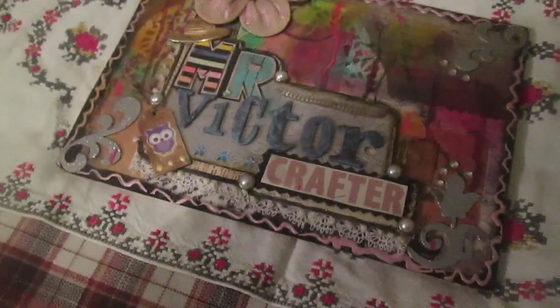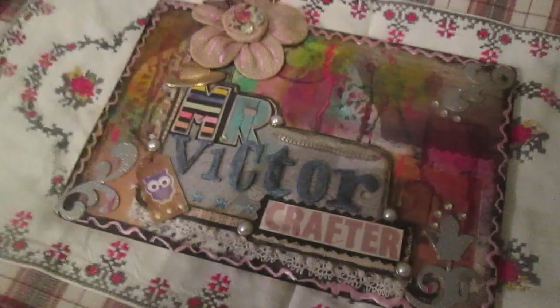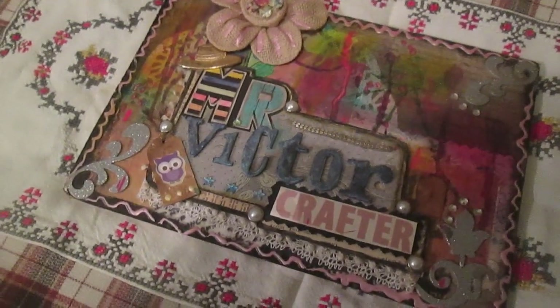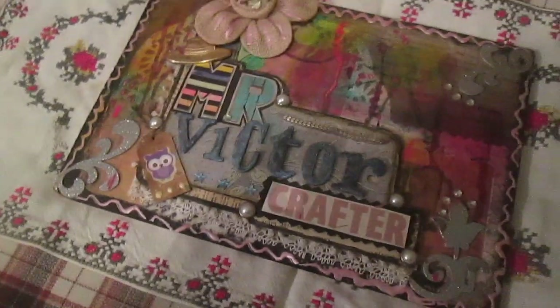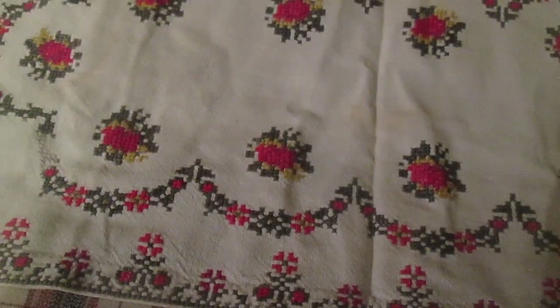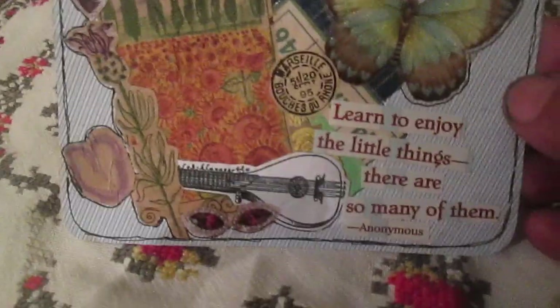Hello everyone, finally I have time and made a video for you about my index cards. This is index card of the day, summer week 12, starting with card number 80. The background is actually an envelope paper.